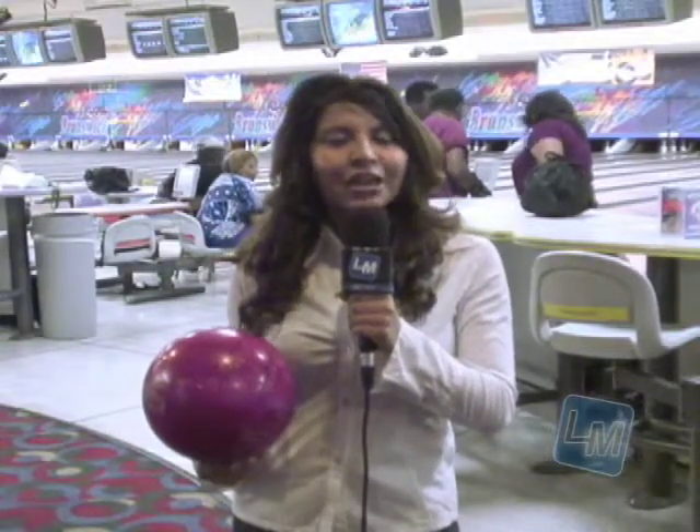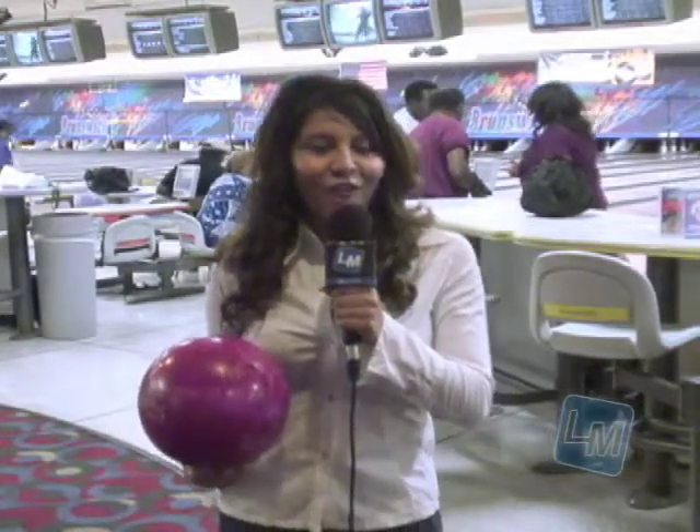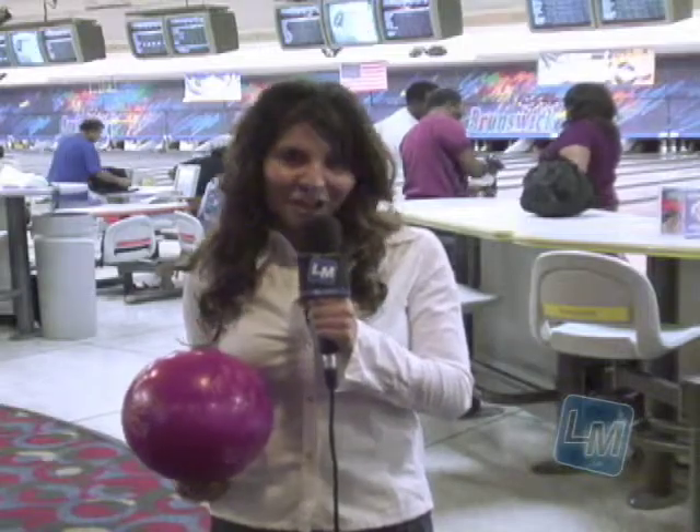So now that you know what goes on behind the scenes of bowling, I encourage you to spread the word around. For Local Matters, this is Maria Fernanda Torres.